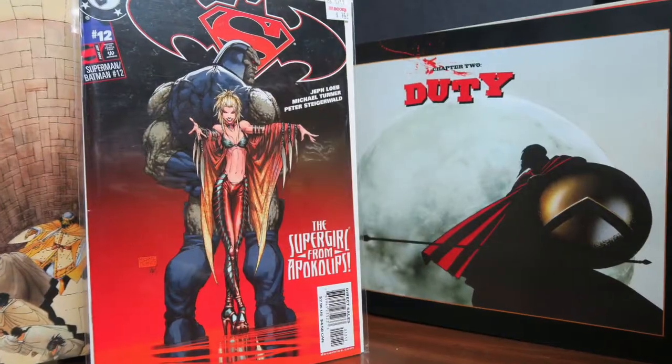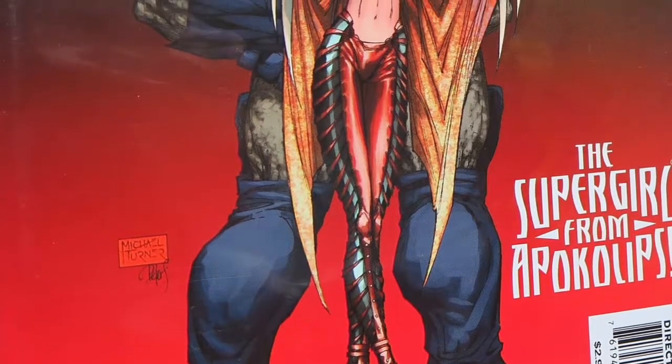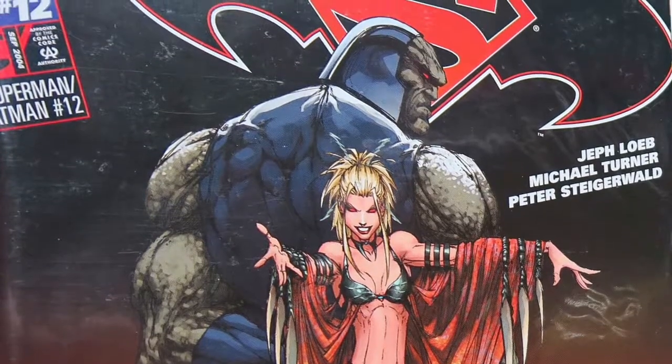Another item on my pickups list is Superman Batman number 12. I like the Superman Batman series a lot — it was a really fun ongoing series — and I love this Michael Turner cover. Even though Michael Turner is deceased, he is still one of my favorite illustrators of all time and anytime I see his work I'm going to pick it up. I got it at Half Price Books for $1.50.